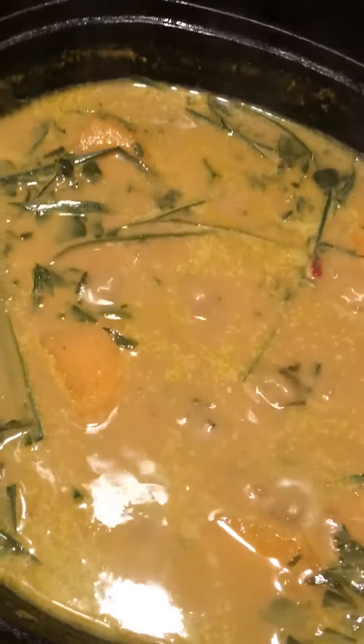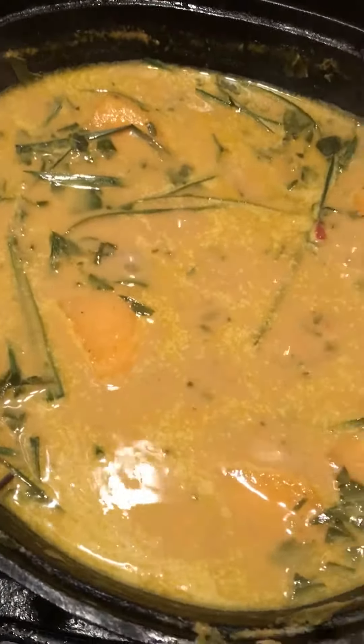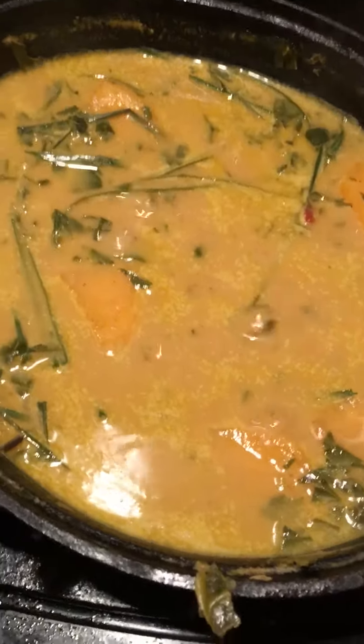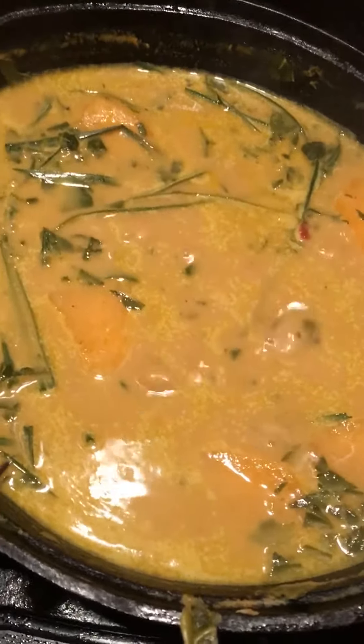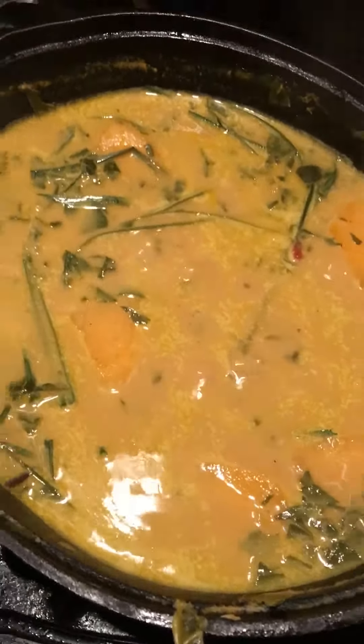This is my coconut collard greens with ground peanuts — also known as peanut butter. So it's coconut milk, collard greens, turnip roots, lemongrass, curry, cayenne pepper, garlic, onions, organic tomatoes, a little salt, and a dash of hickory smoke.